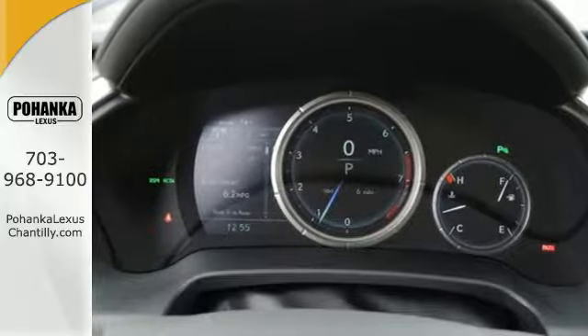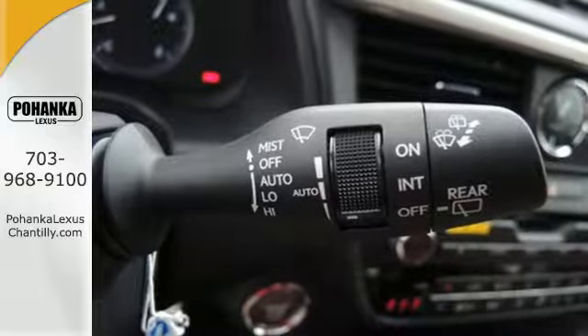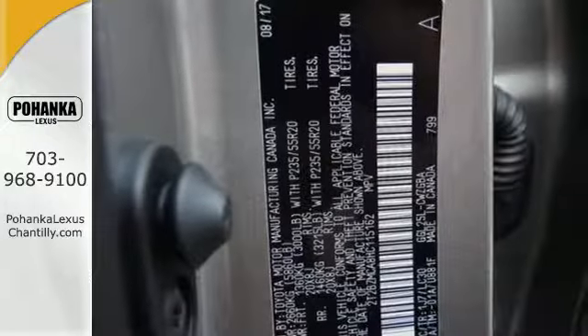Peace and quiet. Enjoy soft phone conversations through Bluetooth, listen to HD radio, and control it all with steering wheel-mounted audio controls.